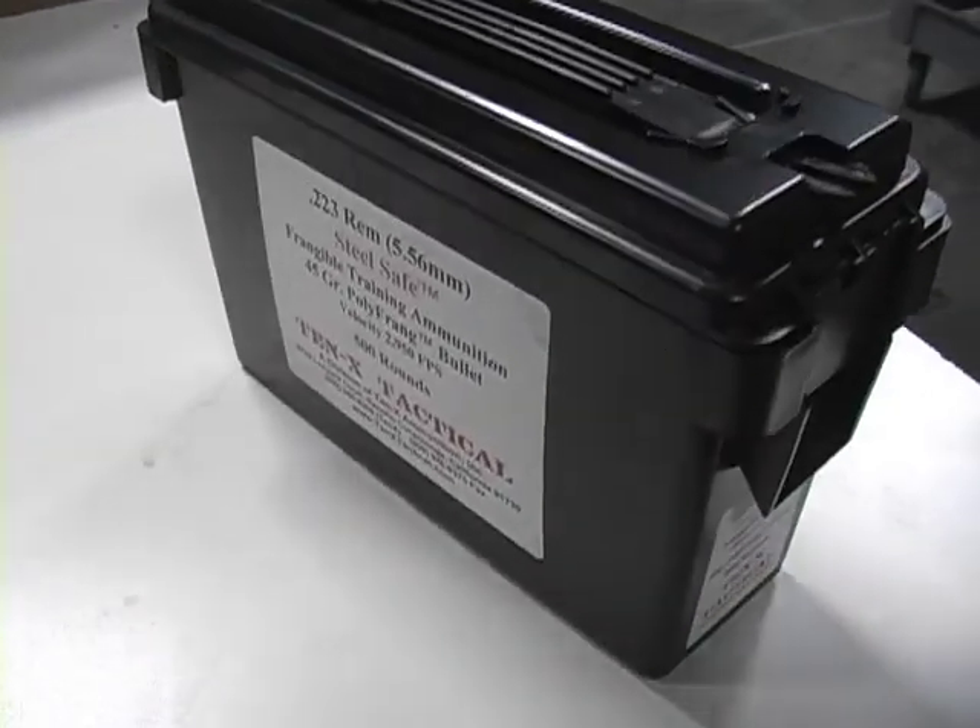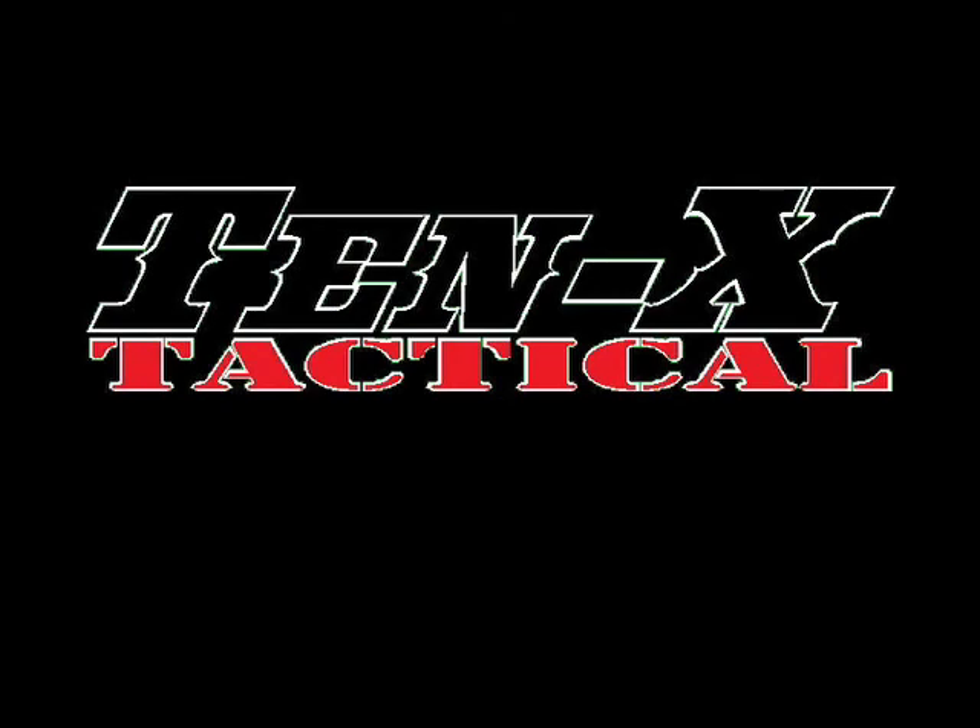The Polyfrange bullet is now available on the market.